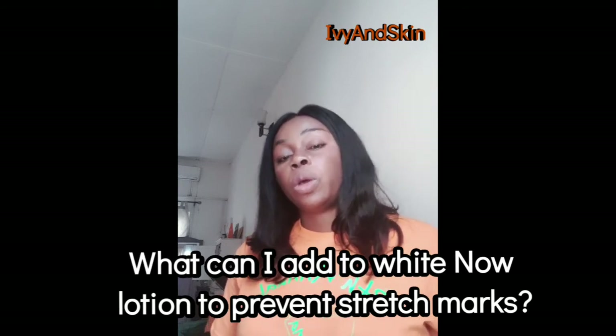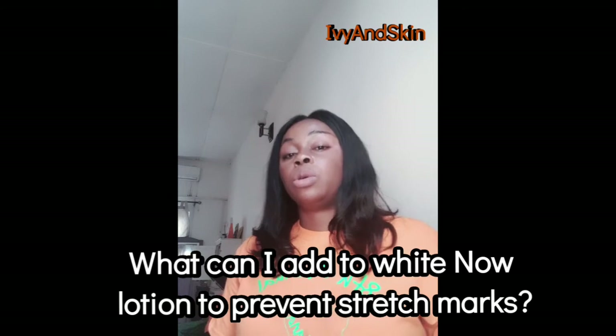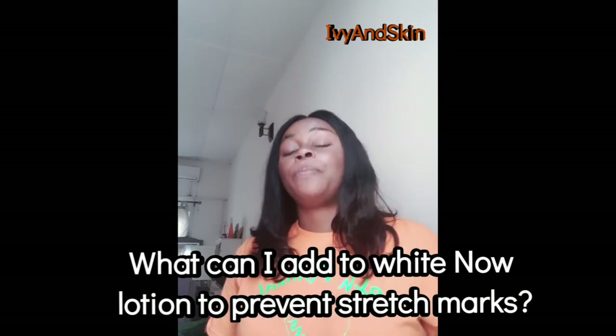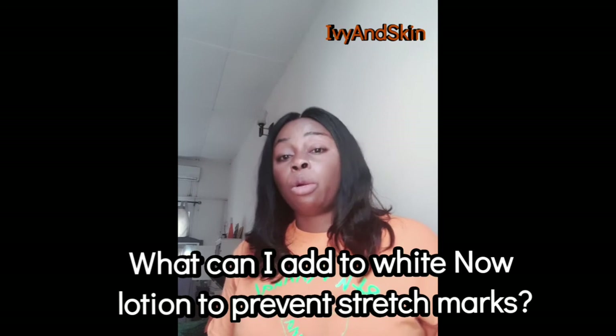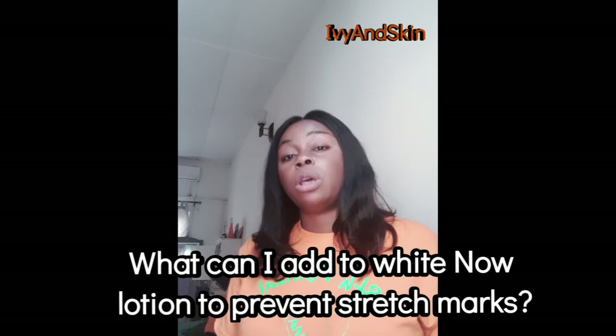Shea butter can darken some skin, so you can use mango butter instead. Add a bit of coconut oil as well. You might not get as much lightening as before but it will still lighten you, and you won't have stretch marks like before. You can also add shalom oil to the White Now lotion to help prevent stretch marks. If you already have stretch marks, apply shalom oil directly on them to reduce their appearance.